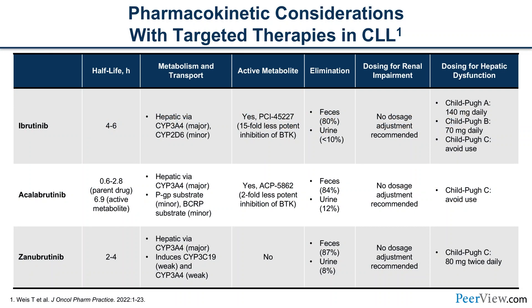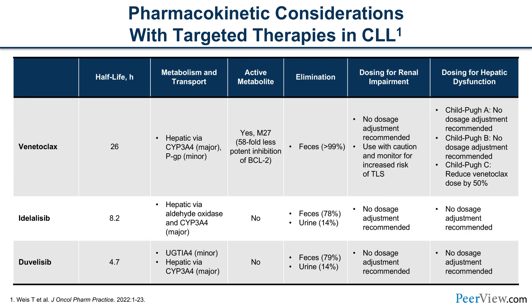In terms of pharmacokinetic considerations with our targeted therapies — available for download for reference — we'll focus first on the BTK inhibitors. Ibrutinib and acalabrutinib are currently FDA approved for CLL/SLL, and zanabrutinib is in late phase three studies. Ibrutinib has a relatively short half-life of four to six hours and is metabolized primarily through the CYP3A4 pathway, with minor metabolism through CYP2D6. A benefit of BTK inhibitors is no adjustment needed for renal impairment. Venetoclax has a longer half-life of about one day, with similar metabolism plus P-glycoprotein as a minor transport mechanism.